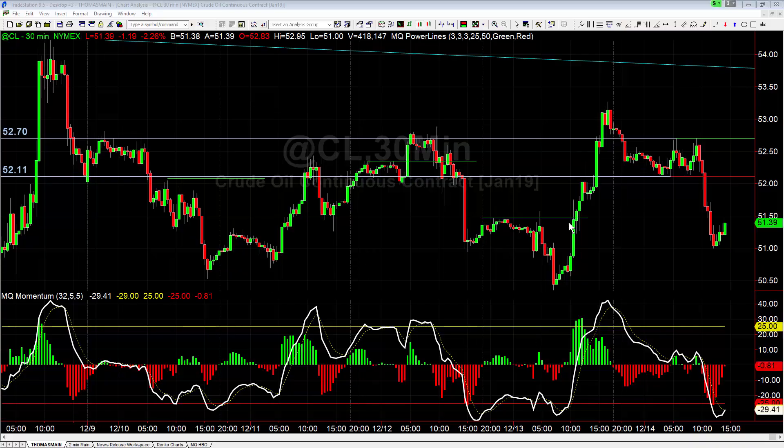Hey there everybody, Thomas Will with Basecamp Trading. It is Friday, December 14th and we're going to take a look really quick here at crude oil and one of the trade setups from the trading room today. It ended up playing out pretty well, and that was a short breakdown in crude.